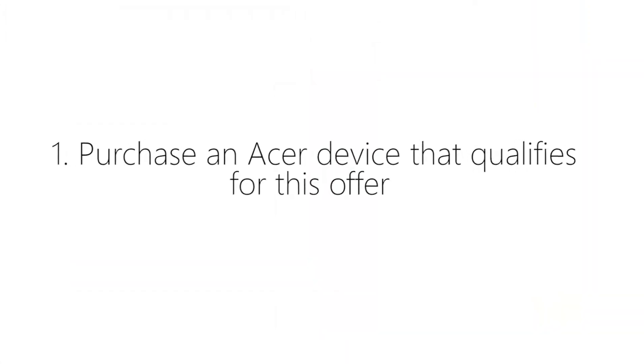Now, in order to benefit from this fantastic program, you simply need to follow these three steps. Number one, purchase an Acer device that qualifies for this offer. Here are the units that currently qualify.